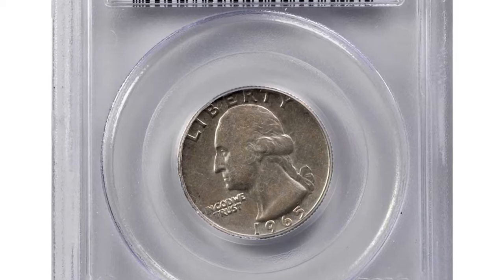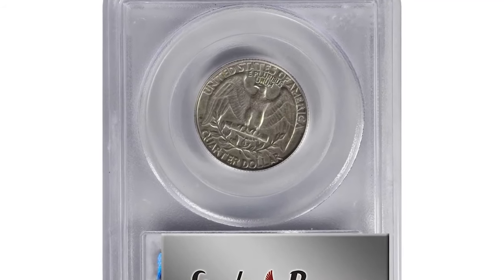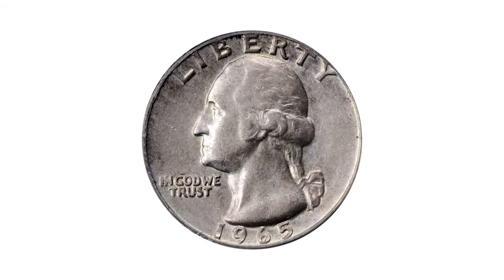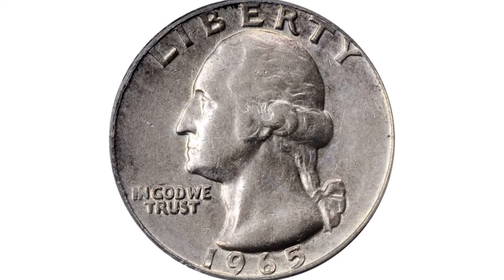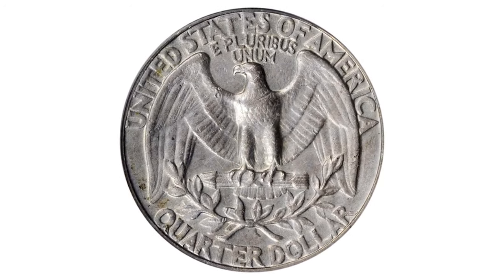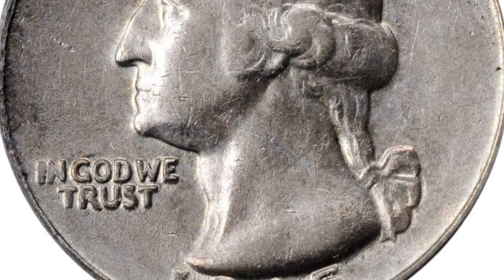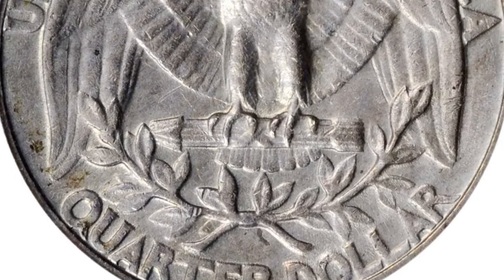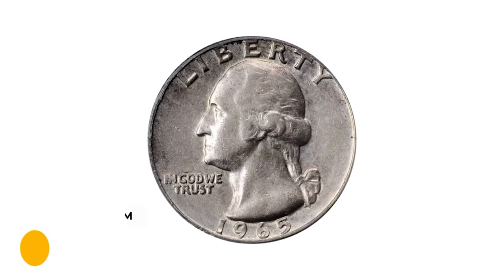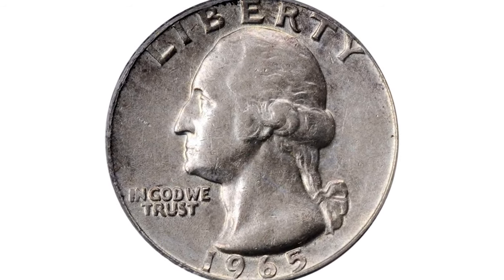This is a 1965 Washington quarter struck on a silver quarter planchet, graded EF45 by PCGS — EF stands for Extremely Fine. Always popular as a transitional year, a leftover silver planchet from 1964 apparently was stuck in a supposedly empty tote bin, then jarred loose in 1965 and struck. Moderate circulation traces are evident over the high points and there are no detracting marks. A rare and very desirable off-metal error coin, it was sold for $7,500 at Stack's Bowers' auction.